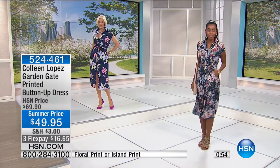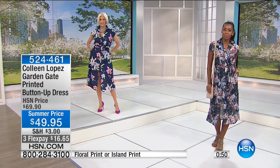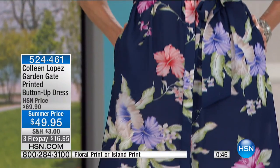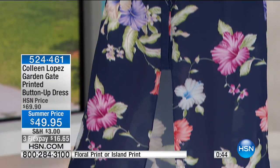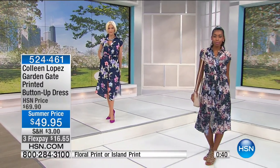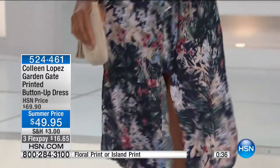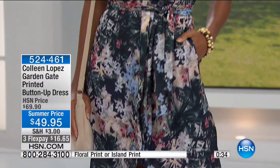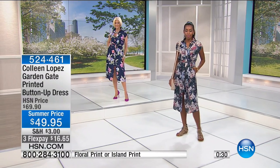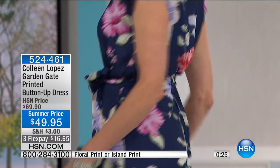It's a beautiful little dress with a great neckline and a little sleeve that gives you just enough upper arm coverage so you can wear your regular bra with it. It does wonders for the figure — there's nothing greater than a beautiful shirt dress. Whether you go with the floral print or the island print, it's a brand new summer price of $49.95, item number 524461.